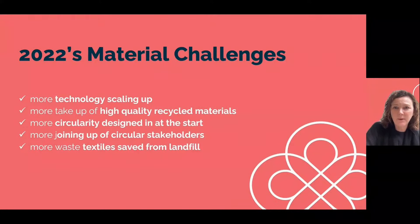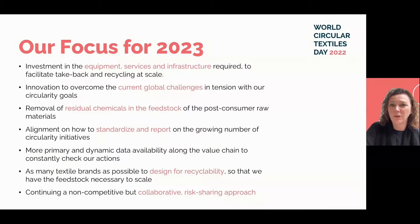I really have no doubt that we've made huge progress based on the challenges we identified last year: more technology scaling up, more take-up of high-quality recycled materials, more circularity designed in at the start, joining up of circular stakeholders, and ultimately more waste textiles saved from landfill. But there's a lot more to do. Based on what you told us, this is our list of focus for 2023.